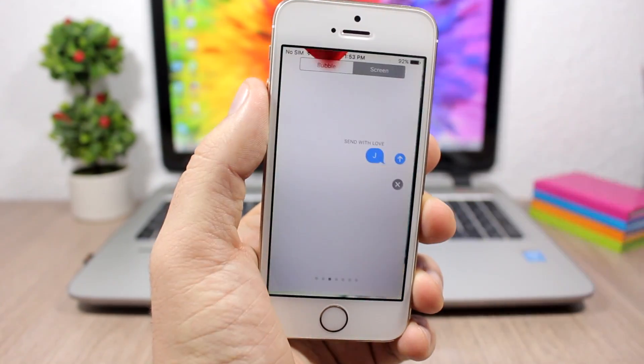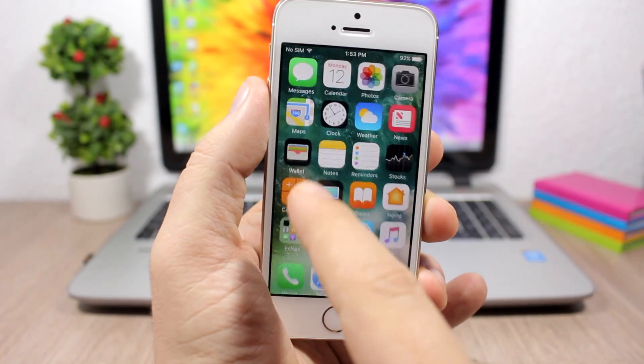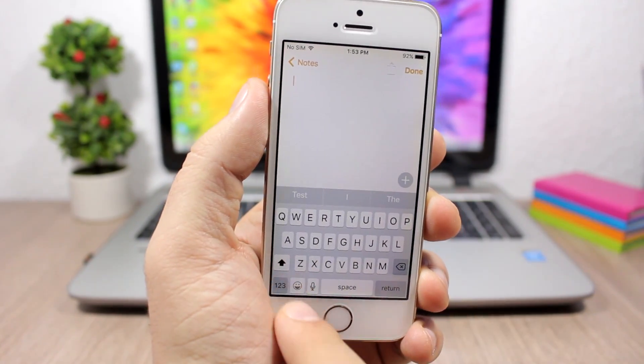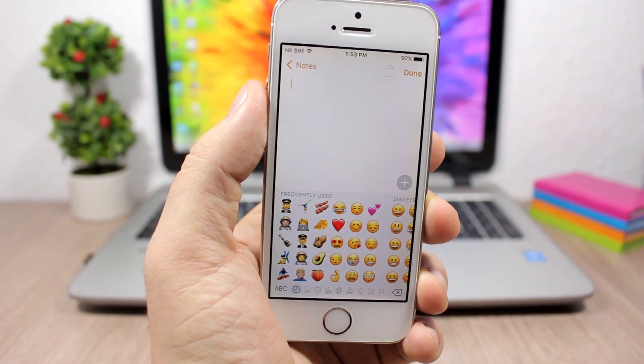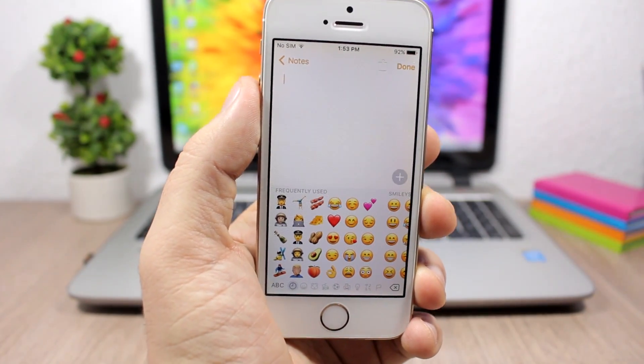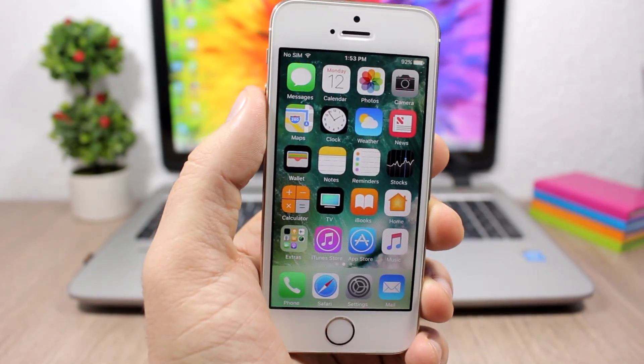On iMessages you will get a new full screen effect called 'Send with Love,' which looks pretty cool. Also, we have new emojis — a lot of people have been waiting for these. There are 72 new emojis, and also a lot of them have been redesigned and they look pretty awesome.